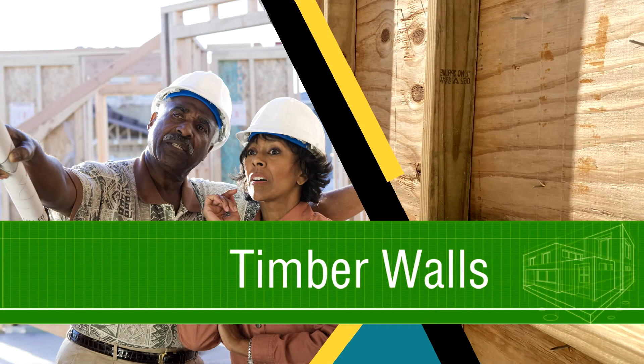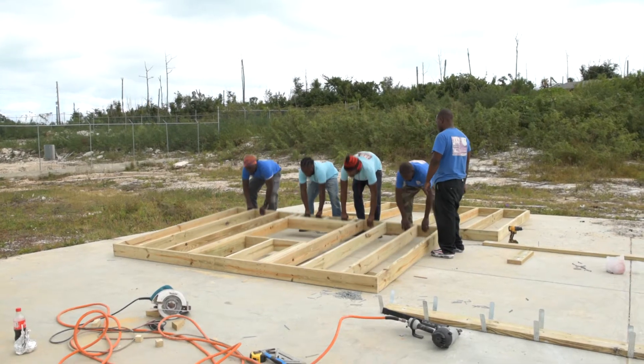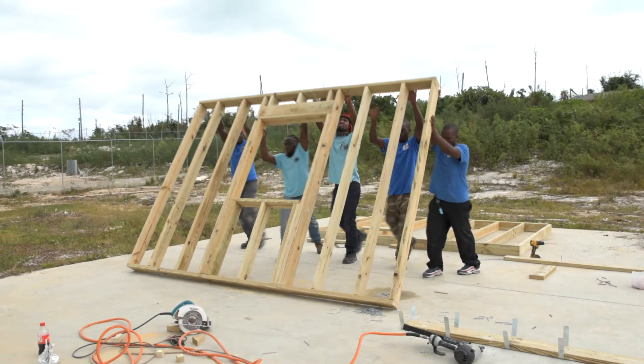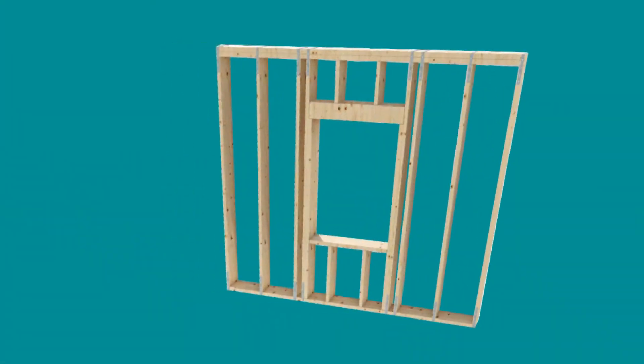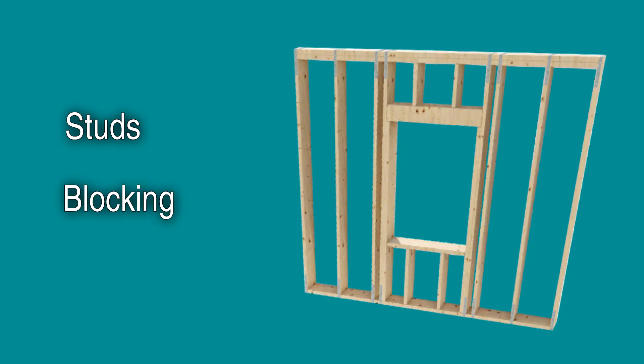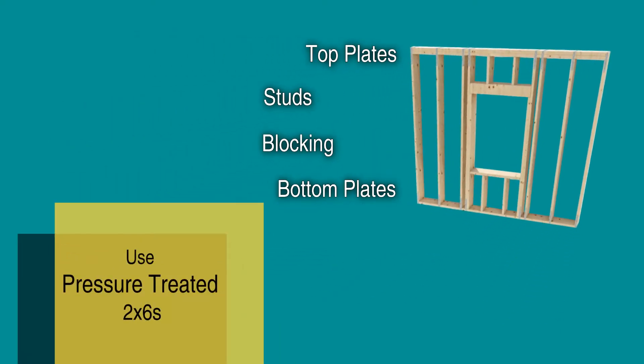To make your home stronger and safer against hurricanes, make sure the walls are built to the standards of the Bahamas Building Code. Timber walls are typically framed on the floor before being stood up into position. The frame is built of studs, blocking, two top plates and two bottom plates. All framing must be pressure treated of grade number two or better and at least two by six in size.